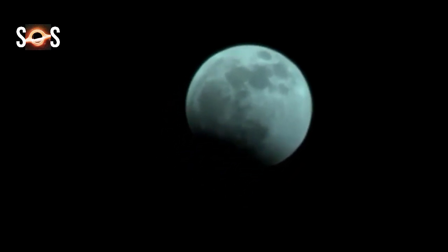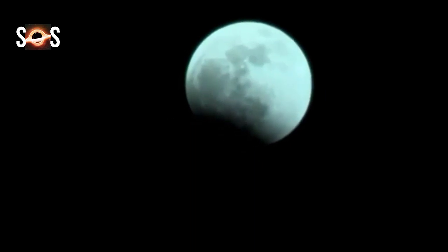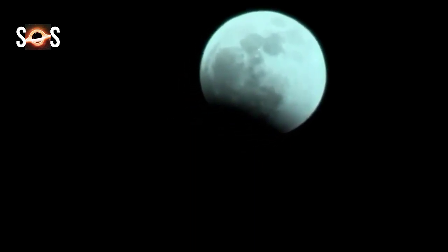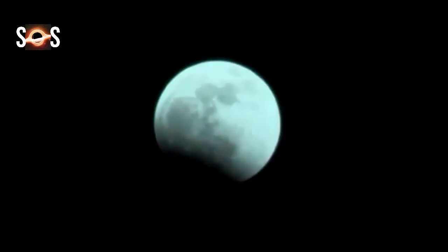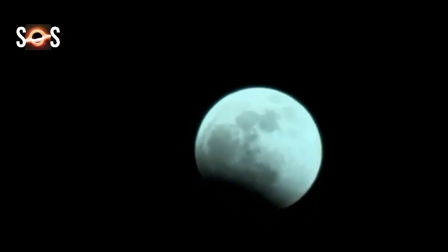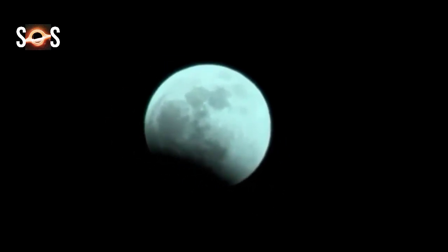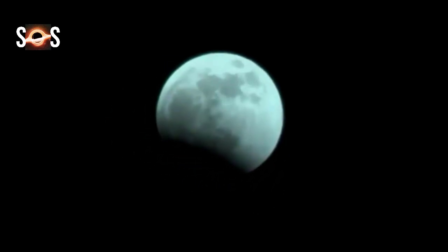This would be a partial lunar eclipse which begins at 11:32 AM and ends at 6:33 PM. The penumbral eclipse would be visible in much of Europe, much of Asia, Australia, North Africa, West Africa, North America, South America, the Pacific Ocean, Atlantic Ocean, Indian Ocean, and the Arctic.